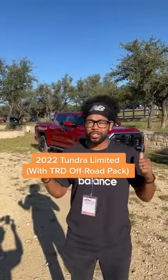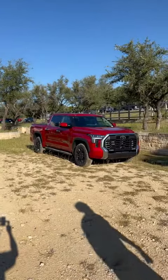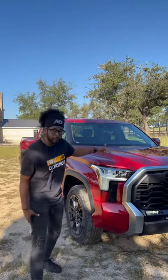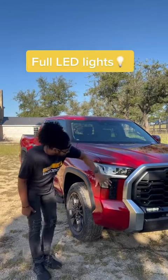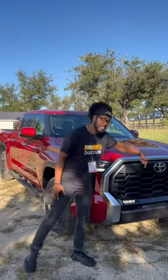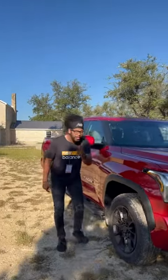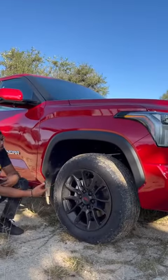Right behind me is a new Toyota Tundra, and I'm going to show you why this is the best Tundra yet. The Tundra is completely redesigned for 2022 — you have a fully new front end, full LED lights, functional vents off to the side, a massive new grille, and full LED fog lights. This is the Limited with the TRD Off-Road package, which gives you black wheels, Falken Wildpeak tires, and Bilstein shocks.